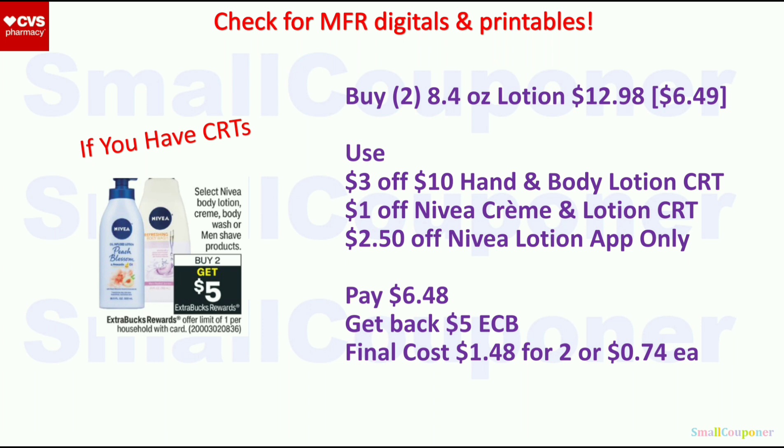Select Nivea Body Lotion, Cream, Body Wash, or Men's Shave products — buy 2, get a $5 Extra Buck, limit of 1. Buy two 8.4 oz lotions at $6.49 each ($12.98 total). Use the $3 off $10 Hand and Body Lotion CRT, a $1 off Nivea Cream and Lotion CRT, and the $2.50 off Nivea Lotion app-only coupon. If you have manufacturer coupons, it may be an even better deal. You'll pay $6.48, get back a $5 Extra Buck, for a final cost of $1.48 for 2 or $0.74 each.